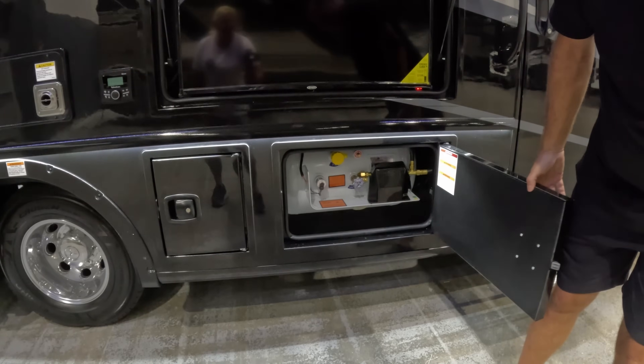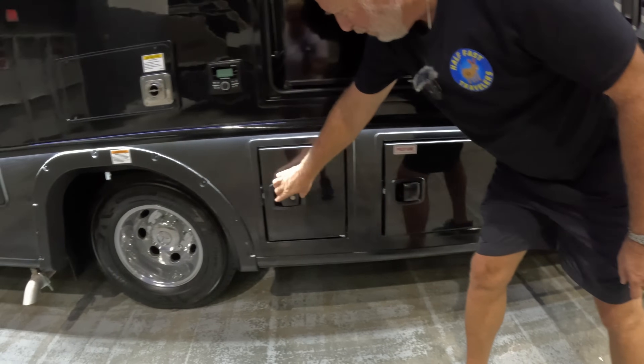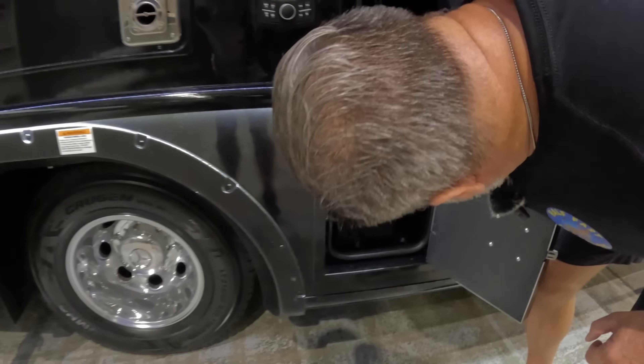This compartment is marked propane — and sure enough, there's a propane tank right under there with the fills, and then a small storage space underneath.